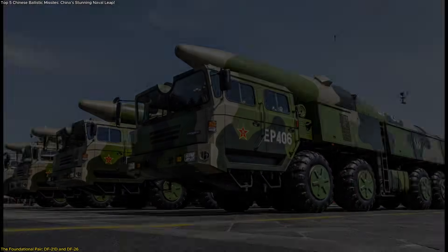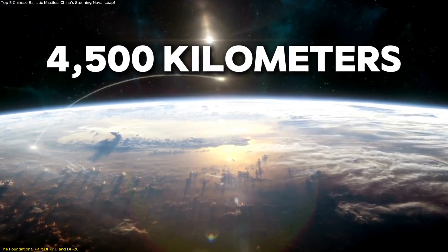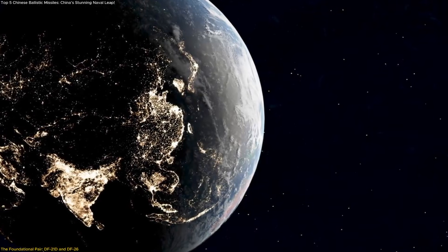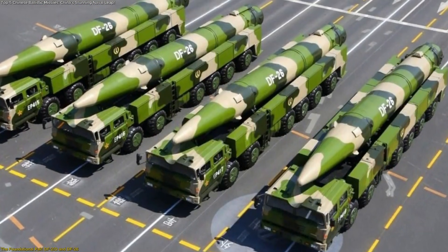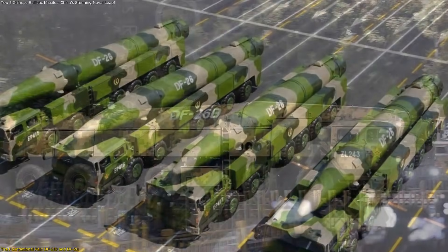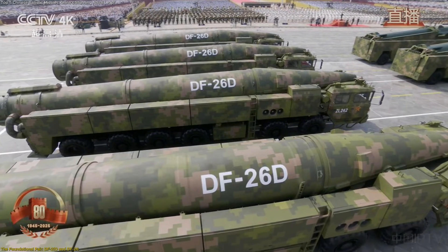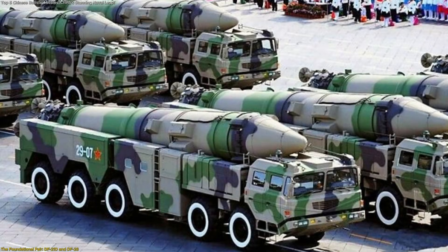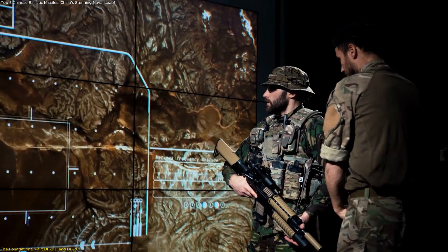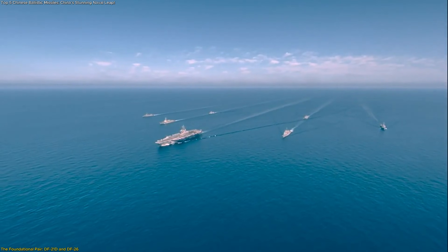The DF-26 expanded that concept dramatically. With an estimated reach of roughly 4,500 kilometers, it moved the discussion from regional waters to the broader Pacific. What sets the DF-26 apart is its flexibility — it has been associated with multiple payload configurations and evolving variants, including the DF-26D, which analysts believe focuses on improved accuracy and adaptability. Rather than replacing earlier systems, the DF-26 showed how long-range capabilities could scale outward, creating overlapping zones of influence that affect logistics, deployment routes, and operational timelines, particularly for assets operating far from their home bases.